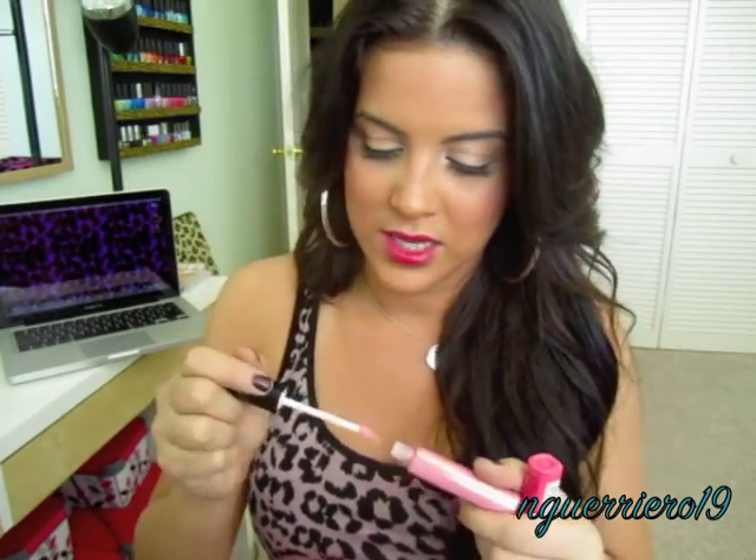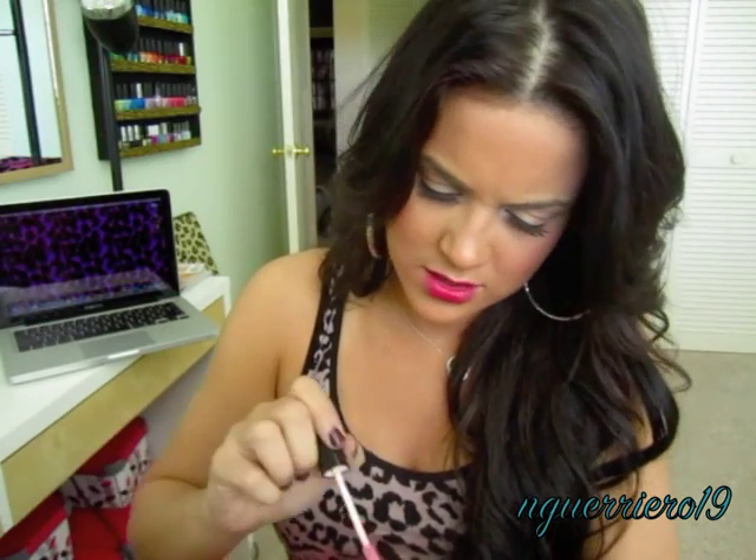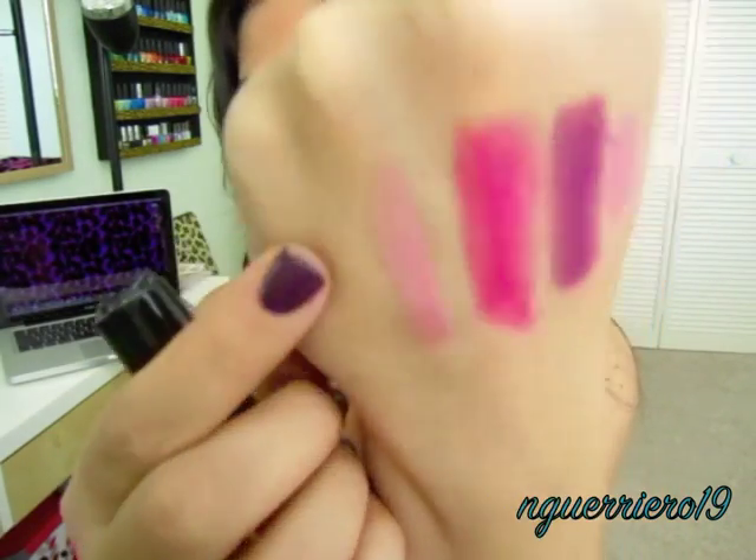I also picked up two NYX Mega Lip Shines. I really like these because they're super shiny. The only thing — I don't mind it — but sometimes the smell is a bit much. They smell like cherry Tootsie Pops. The first one I got was Salsa, which is just a nice light pinky color. And then the next one I got was Lala.